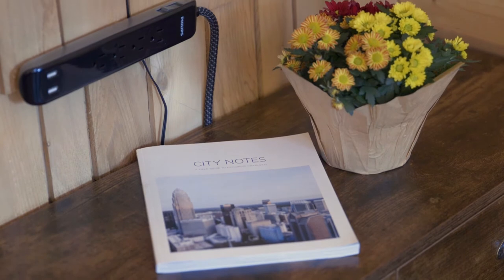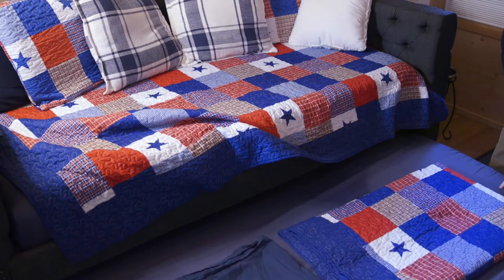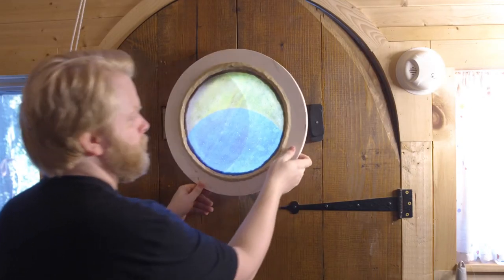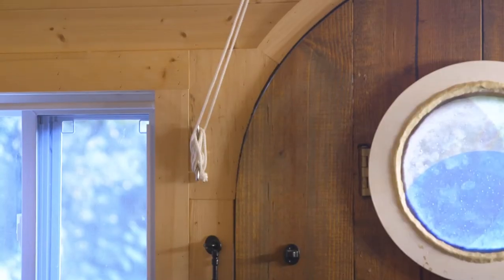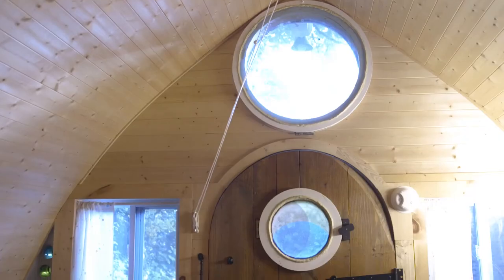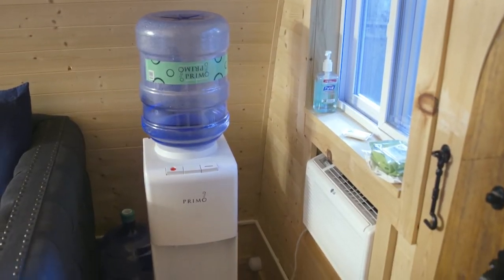This rental is a standalone tiny house that features two twin beds and a half bath. The design stays true to its boat style from the exterior all the way to the interior, featuring some beautiful porthole windows and even bottle-bottom glass walls. It has a window unit for temperature control.